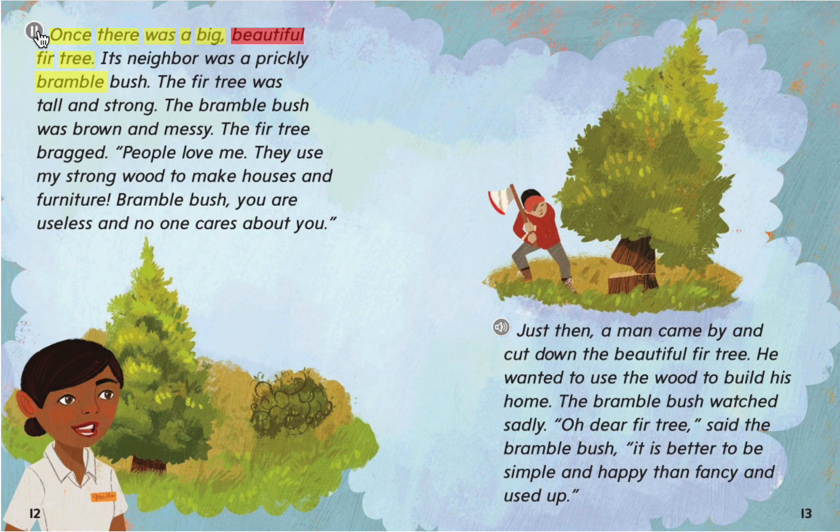Once there was a big, beautiful fir tree. Its neighbor was a prickly bramble bush. The fir tree was tall and strong. The bramble bush was brown and messy. The fir tree bragged, "People love me. They use my strong wood to make houses and furniture. Bramble bush, you are useless and no one cares about you."